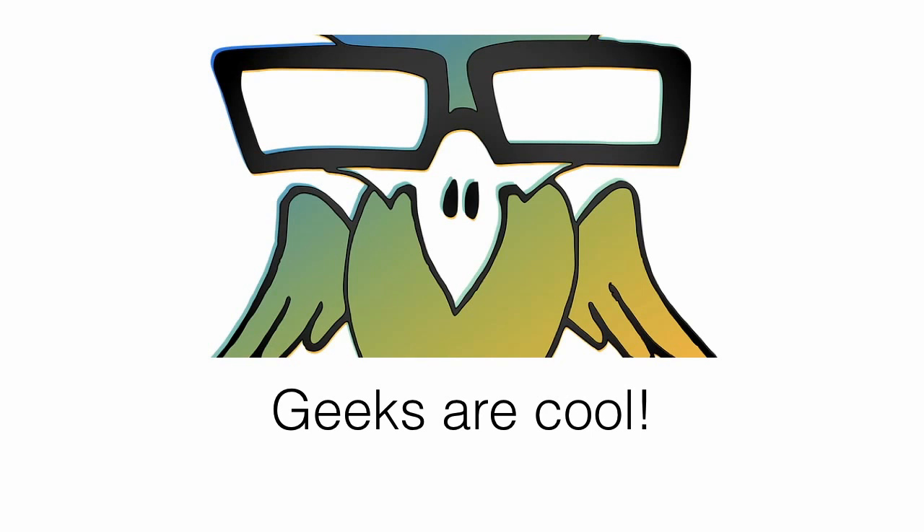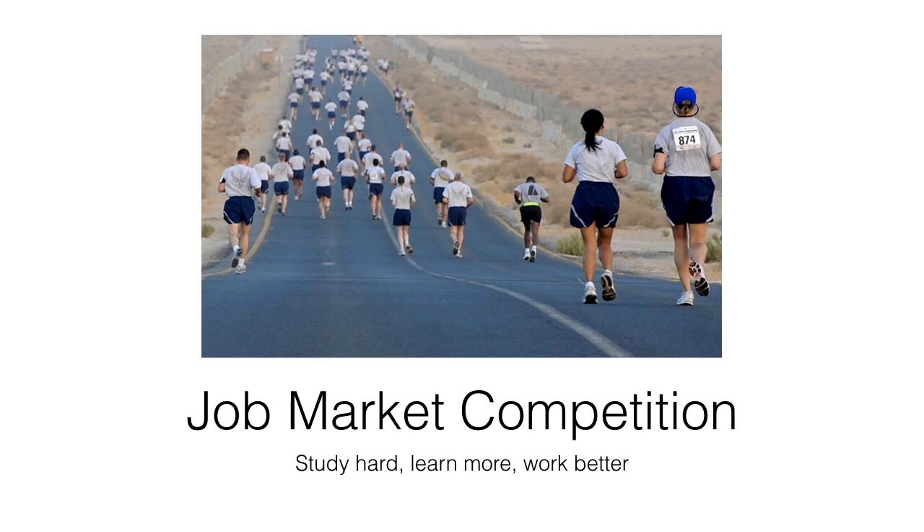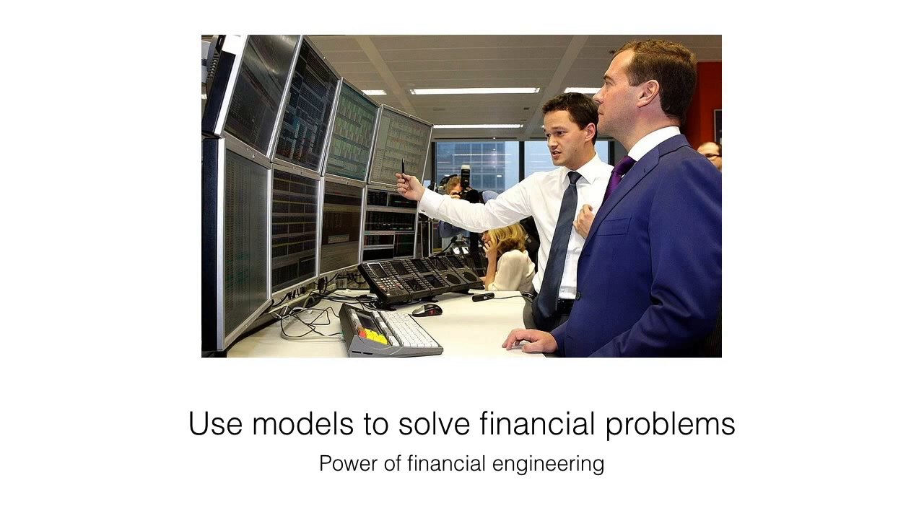Lastly, in terms of personality: if you are interested in using complex models and financial analysis to solve problems, enjoy programming and mathematics, and are very analytical, you are a good fit. On the other hand, this program is by no means purely academic — it is a professional program, which means you're ultimately looking for jobs and the environment can be competitive. If your passion is to use models to solve real-world financial problems and you want to understand the good and bad of financial engineering and how it applies to the real world, then definitely go for it.